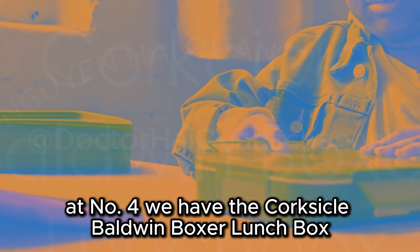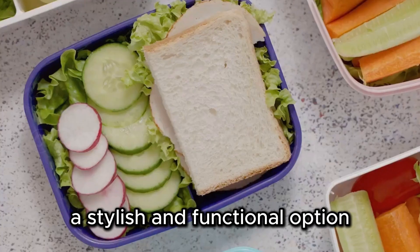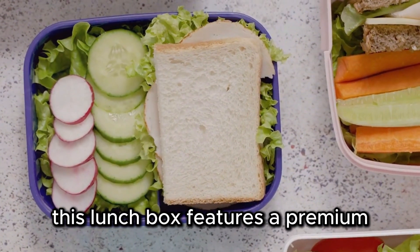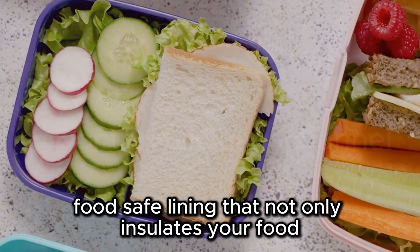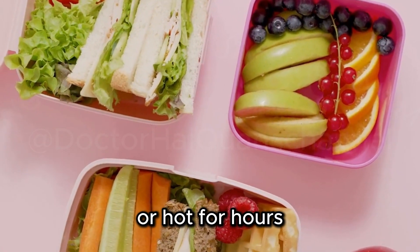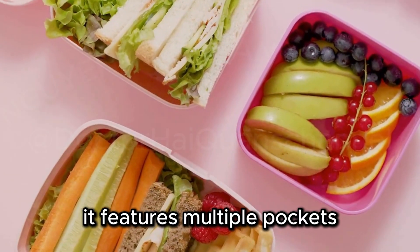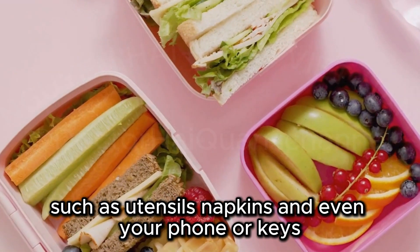At number four, we have the Corksicle Baldwin Boxer Lunchbox, a stylish and functional option that combines sleek design with impressive practicality. This lunchbox features a premium food-safe lining that not only insulates your food, but also makes cleaning a breeze. The insulated interior keeps your food cold or hot for hours. It features multiple pockets for storing your essentials, such as utensils, napkins, and even your phone or keys.